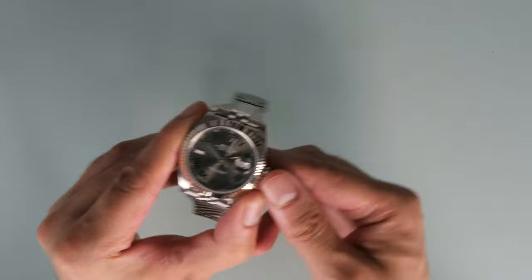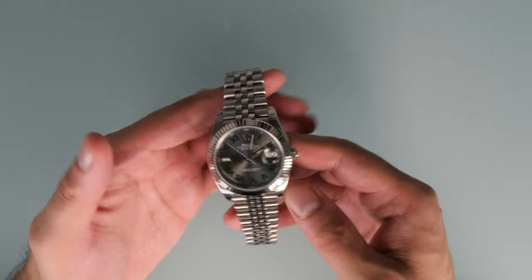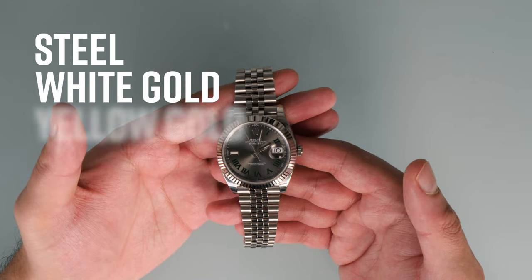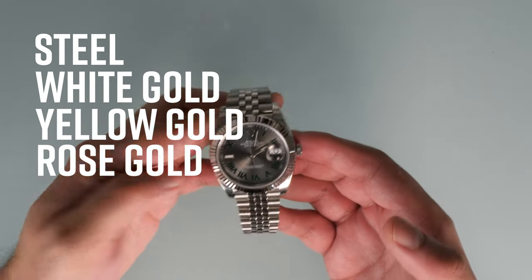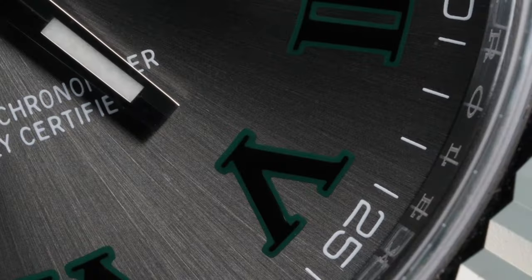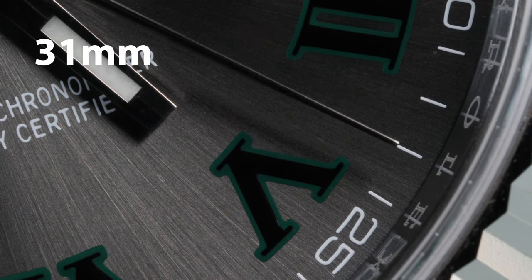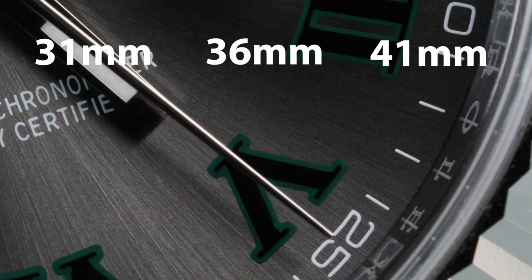Rolex created Datejust models with various different metals including steel, white gold, yellow gold, and rose gold, and also created them in a range of different sizes. Currently, the Datejust is available in 31, 36, and 41 millimetre sizes.